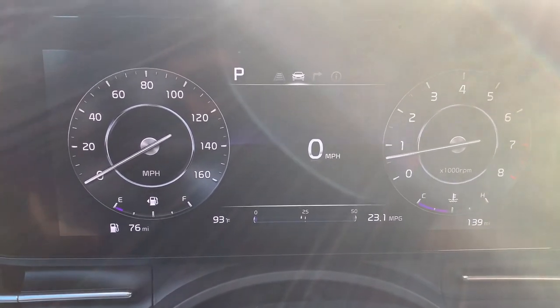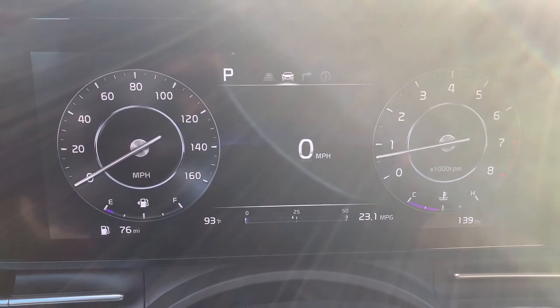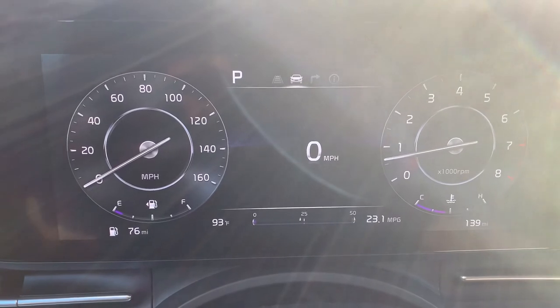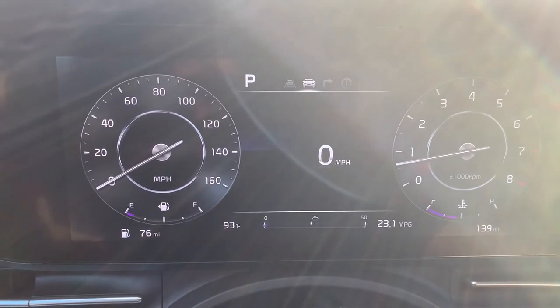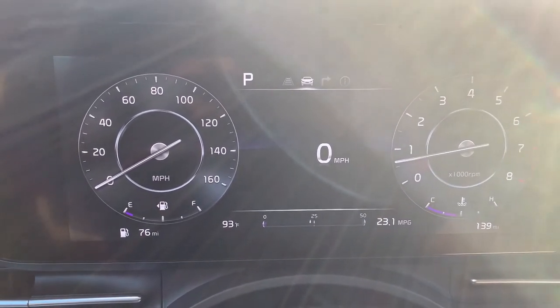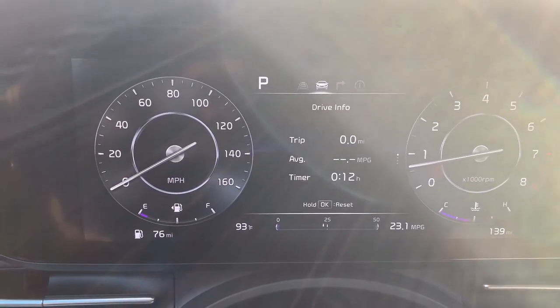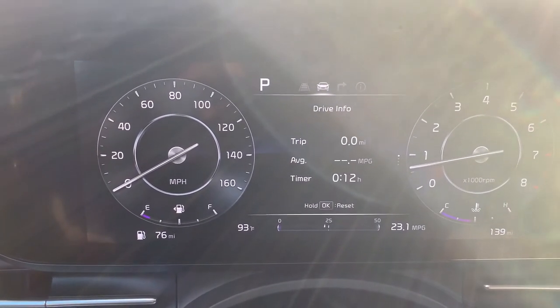To the right you have the RPMs and total miles of the car. In the middle you have your digital miles per hour. We can change that to drive information showing the current trip average miles per gallon and a timer.